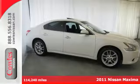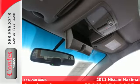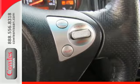Here's a 2011 Nissan Maxima. Steering wheel cruise controls, alloy wheels, power mirrors, speed proportional power steering, a tilt and telescopic steering wheel, and stability and traction control all come standard in this great handling and well-appointed sedan.